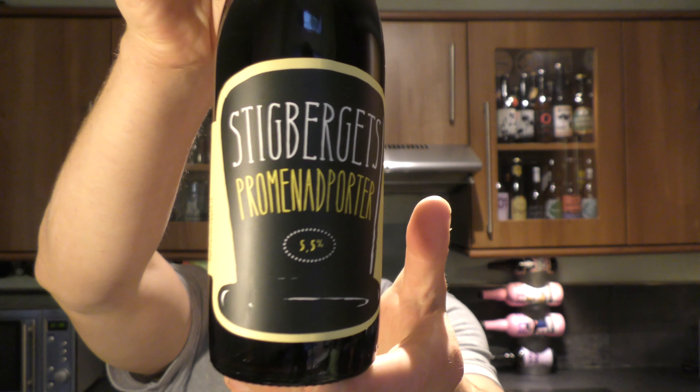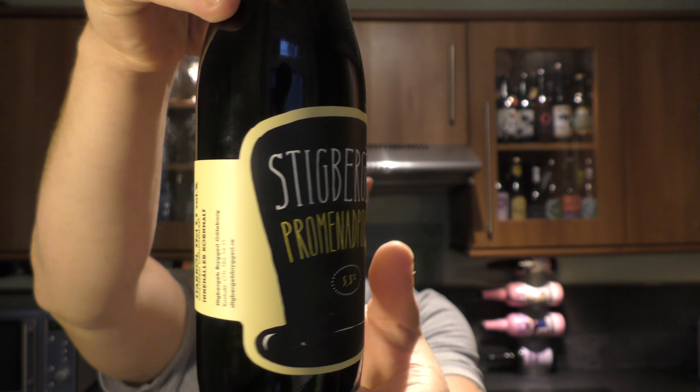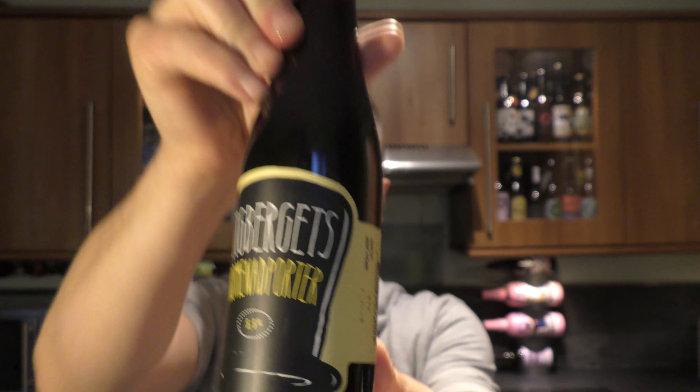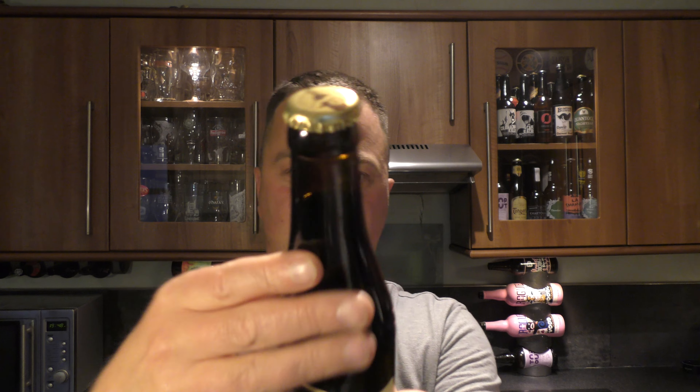Welcome to Relo Craft Beer. Today we've got a bottle of Stigbergets Promenade Porter coming in at 5.5% ABV. There's a look at the label, there's the bottle cap — let's get the beer out into a glass and see what we get.